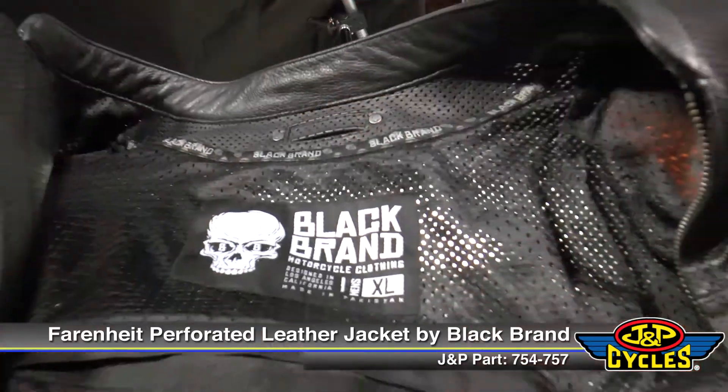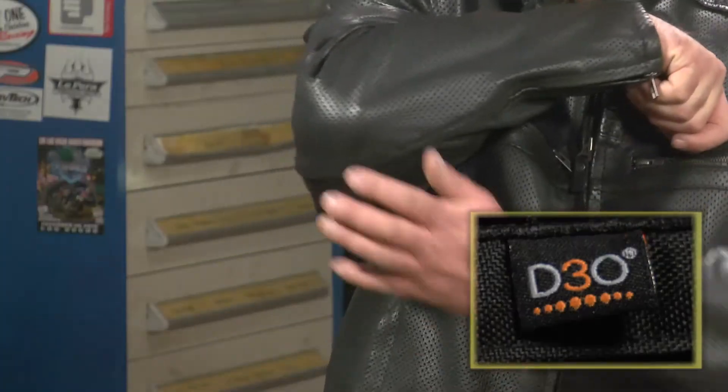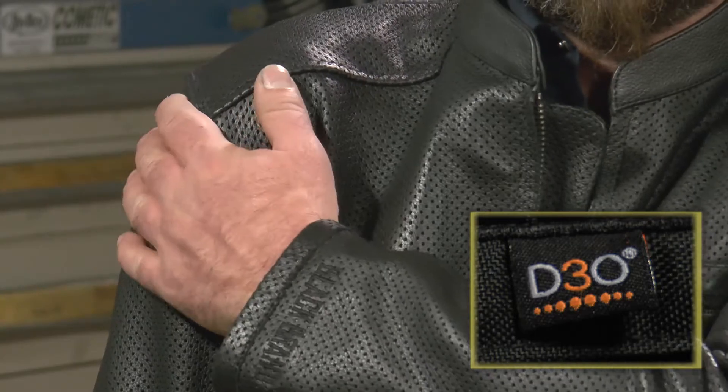This thing is made out of Cool Tech leather. It's perforated all over — you can actually hold the thing up to a light and see through it, but you've got protection. It is leather, and you have armor in your elbows, your shoulders, as well as a spine protector.